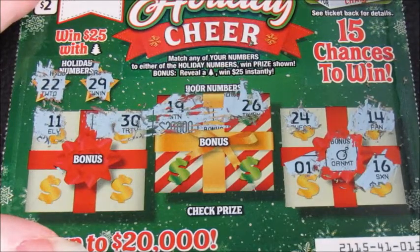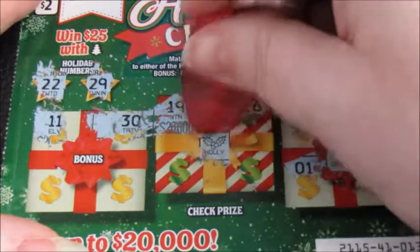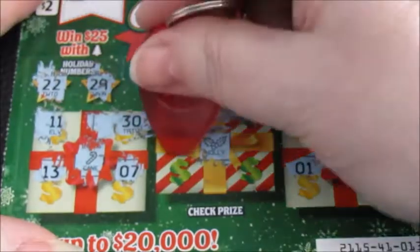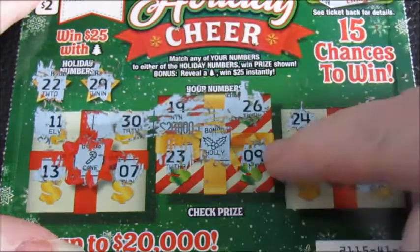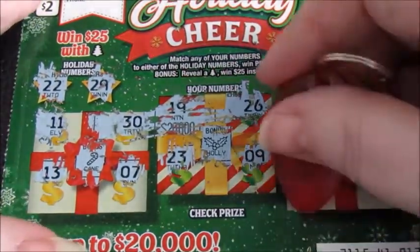The bonus is an ornament. The bonus in this one is holly, and the bonus in this one is a candy cane. But I'm looking for numbers 22 and 29. No luck so far — this ticket's hard to scratch, I might have to get a different scratcher. Oh no, number nine — lucky number nine does not seem to be lucky on this ticket.